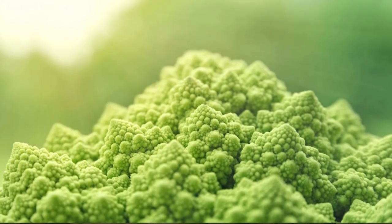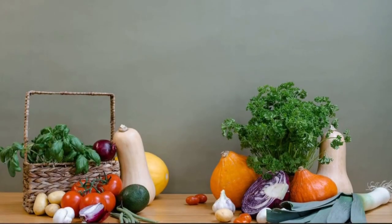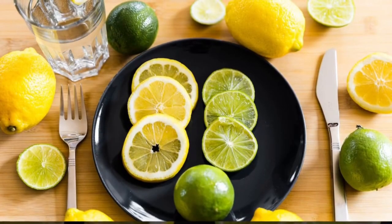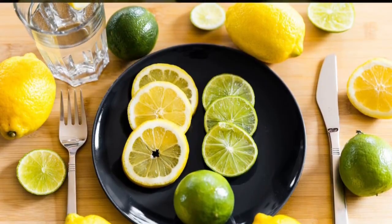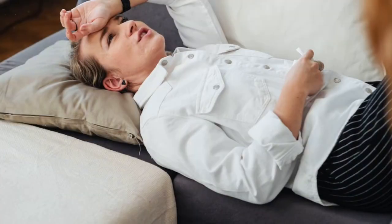4. Cauliflower. Cauliflower is a nutritious vegetable that is lower in potassium compared to other starchy vegetables. It is a good source of vitamin C, fiber, and folate. Its low-potassium content makes it a suitable option for individuals with kidney issues.